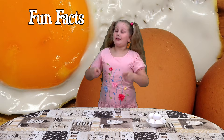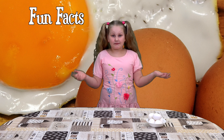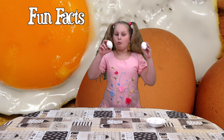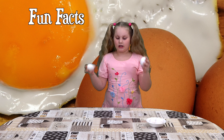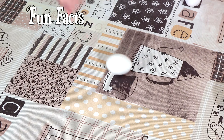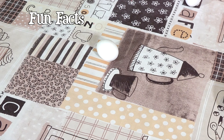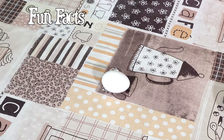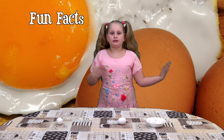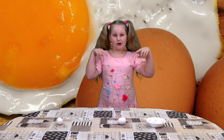Did you know that boiled and raw eggs spin differently? So I'll take two eggs — one is boiled and one is raw — and I'll spin them. As you see, this one spins perfectly fine, but this one wobbles instead of spinning. Can you guess which one's raw and which one's boiled? Write your thoughts in the comments down below!